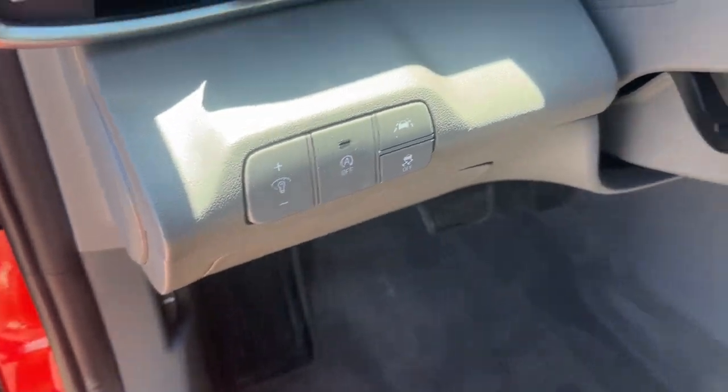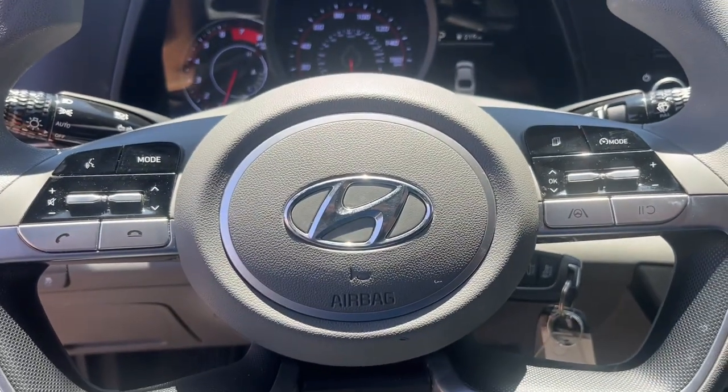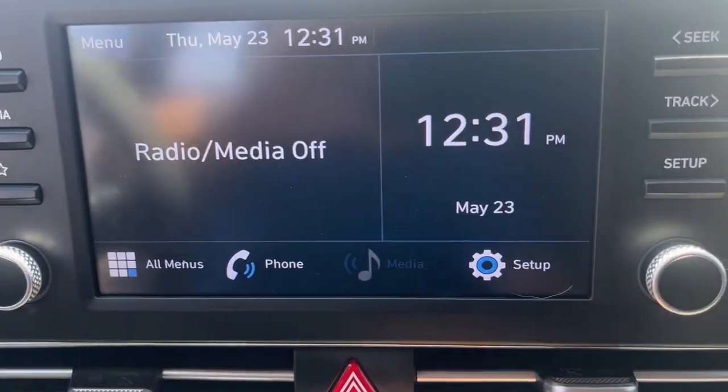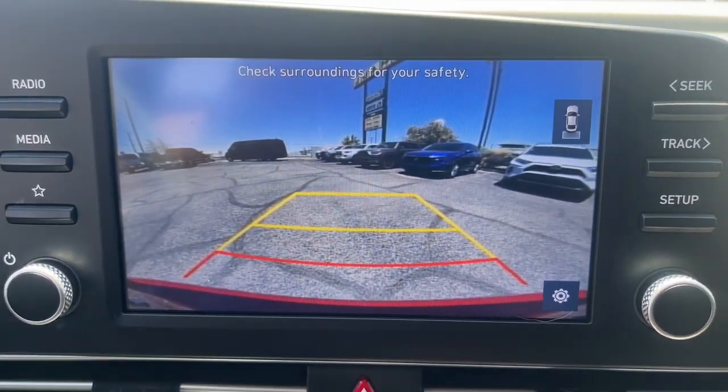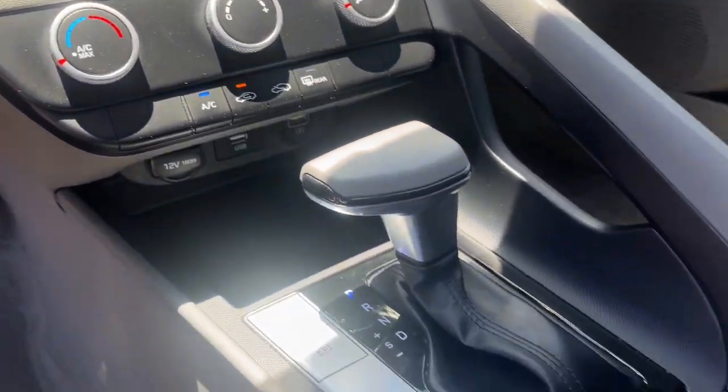These are just some of the great options this vehicle comes with: Apple CarPlay and/or Android Auto, keyless entry, backup camera, electronic stability control, aluminum wheels, alarm, Bluetooth, steering wheel audio controls, traction control, and intermittent wipers.